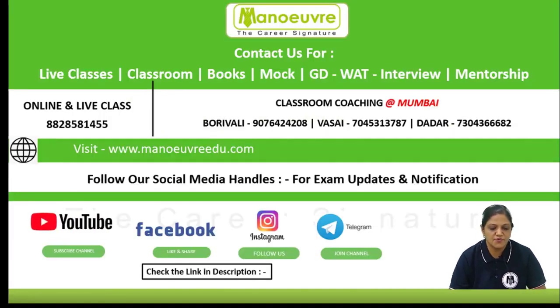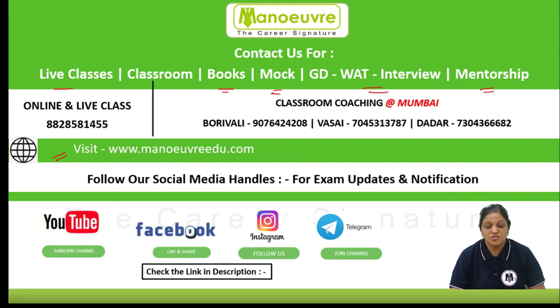We have various programs like our live classes, ebooks, mock tests, GD and PI watch interview, and mentorship for each and every student. You can contact our team for all the programs at 882-858-1455. You can visit our website, follow us on YouTube, Facebook, Instagram, and join our Telegram channel — the link is given in the description box. Thank you.